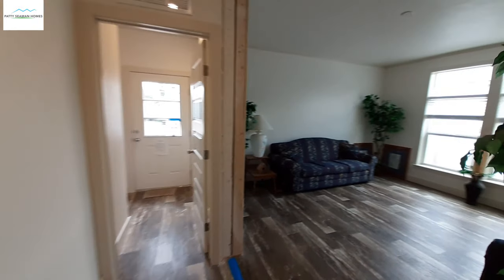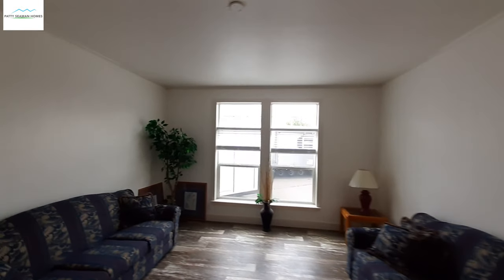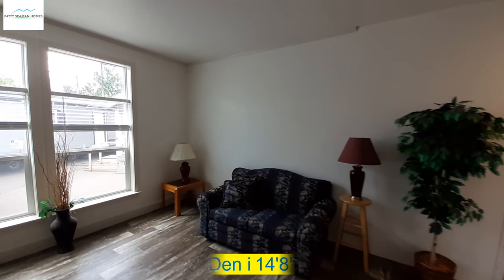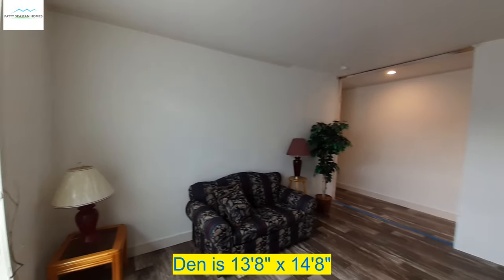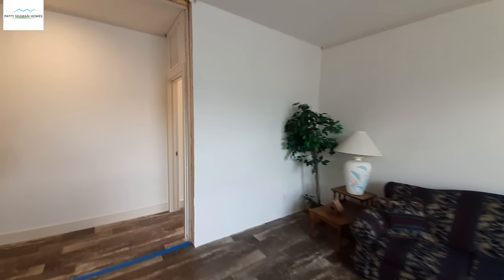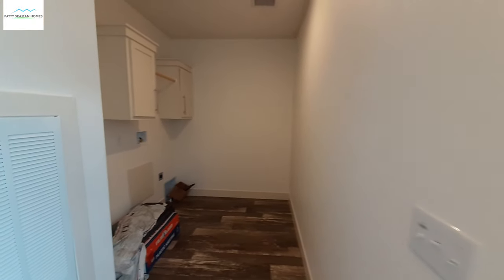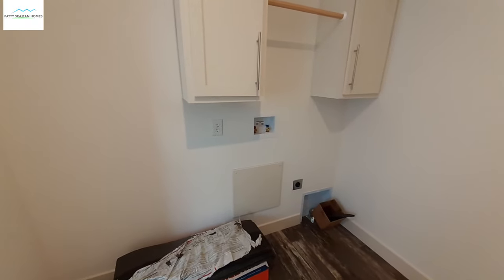And down here was that den. Now this isn't the largest of dens, but it's a nice sized den. You could definitely set this up as a theater room or a game room or whatever else you'd like to use it as. And your utility room — fairly good sized. Plenty of room for a freezer right there right beside your washer and dryer. It is your furnace.